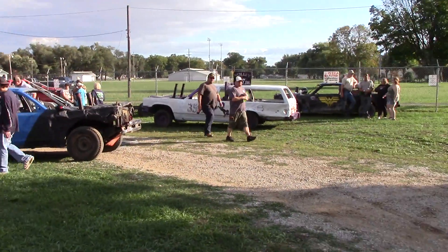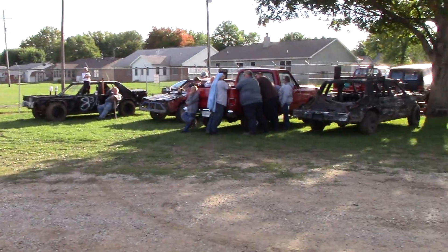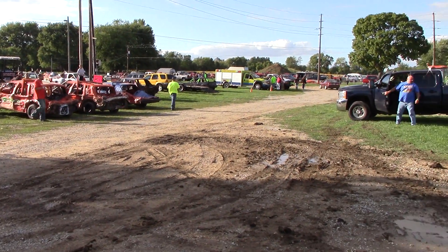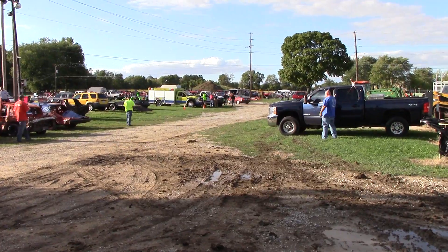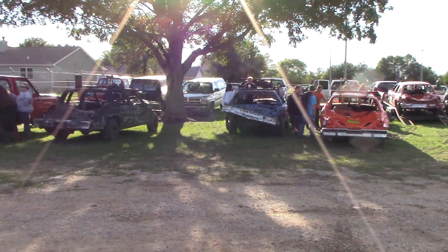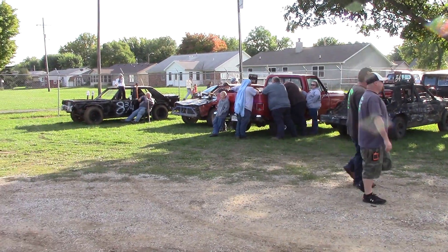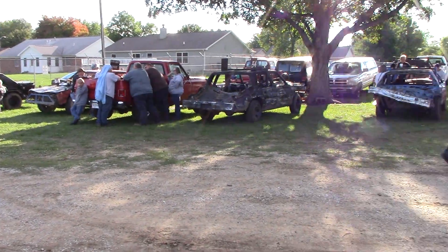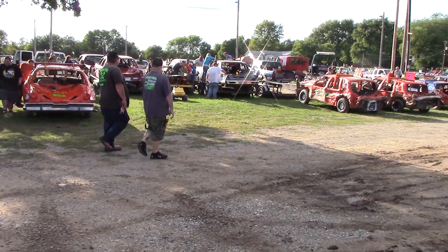What's going on everyone, we are here for the prelude intro to the Rushville demolition derby, their fall event — not their county fair, this is just the actual derby. It's the first time being here, I've actually never been to this derby before. Pretty excited about it. Also going to be filming a new event you guys have never seen me film before.